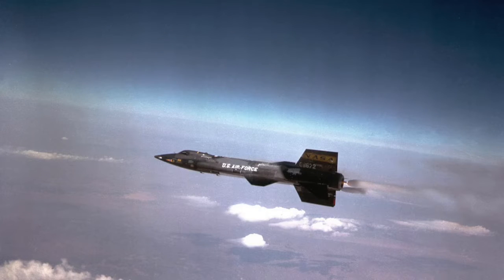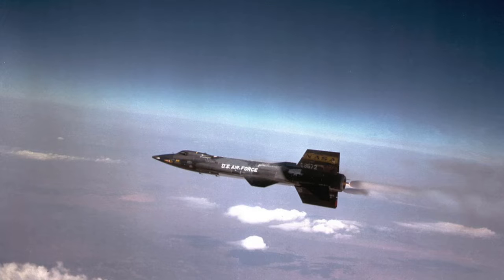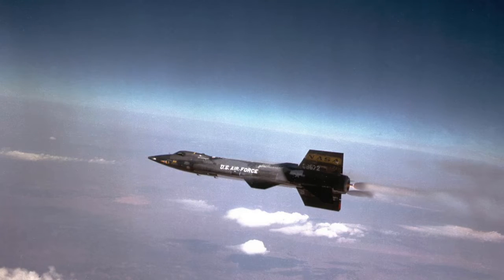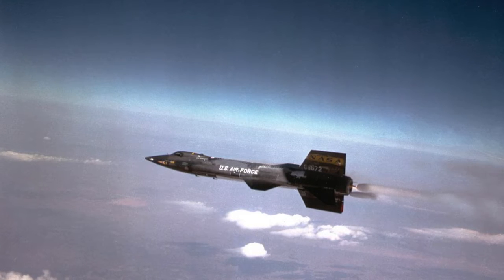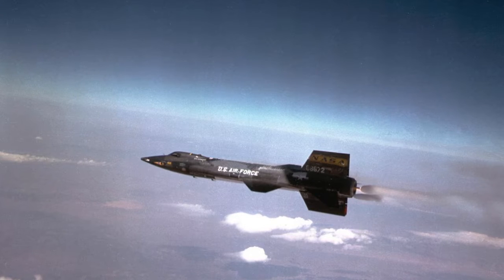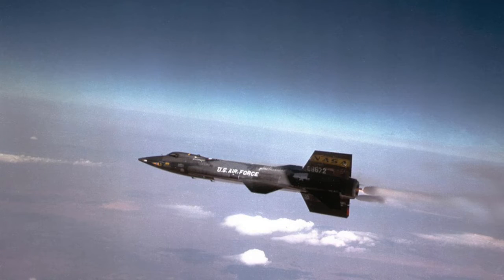Of all the dozens of X-planes that have been built, only one, the X-15, has achieved a similar legendary status to the X-1 in which Chuck Yeager broke the sound barrier. The X-15 was also a rocket plane, but instead of maxing out at 2.5 times the speed of sound, it eventually reached more than Mach 6 and flew so high that for minutes at a stretch on some missions, it wasn't an aircraft but a spacecraft plunging through the near airless void 50 or 60 miles above the ground. Thirteen flights of the X-15 by eight different pilots met the Air Force's criterion for a spaceflight and earned their pilots the right to be called astronauts.